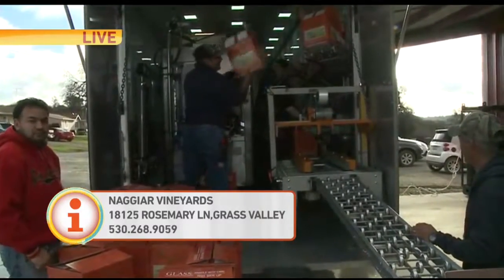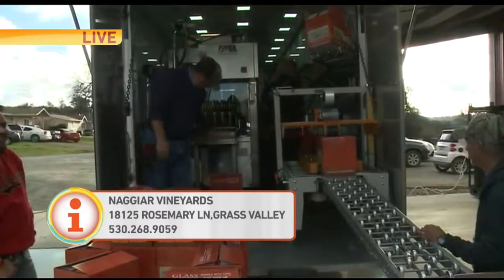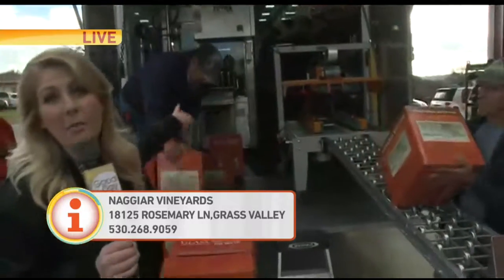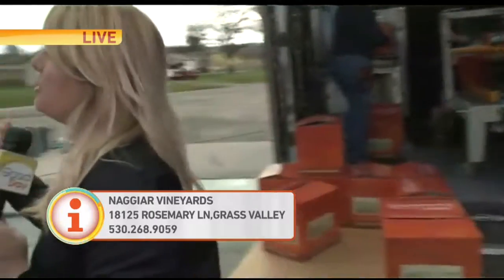We harvested it in September and made the wine. This is a white wine and it goes right into bottles now, and it will be great. We're only giving you kind of a little bit of the process — the real magic happens on the inside. It could present an I Love Lucy moment when I get put on the line. We are at 18125 Rosemary Lane in Grass Valley — just Google us or look on the website and you'll find us.